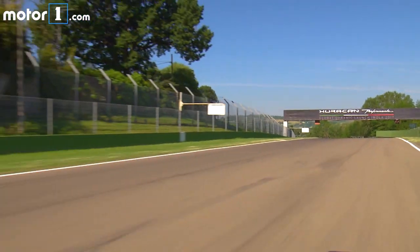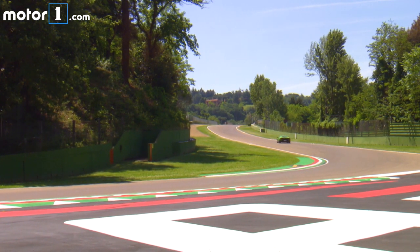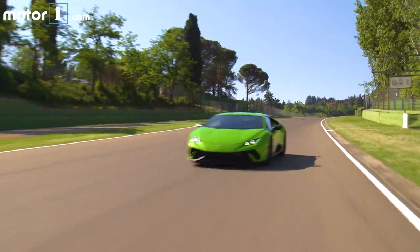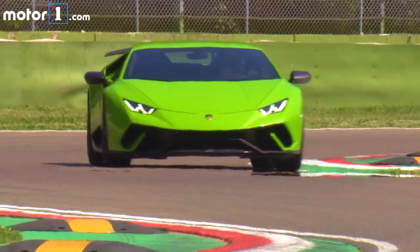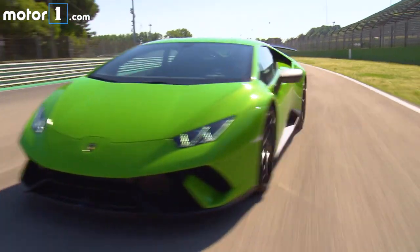So on braking, the system is off and both valves are closed, maximizing downforce at the front and at the rear. On the straights, when you want to go as fast as possible, the ALA system turns on and both flaps open, reducing drag and making the car more slippery and quicker.